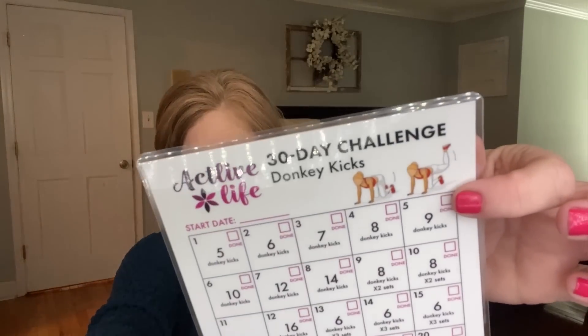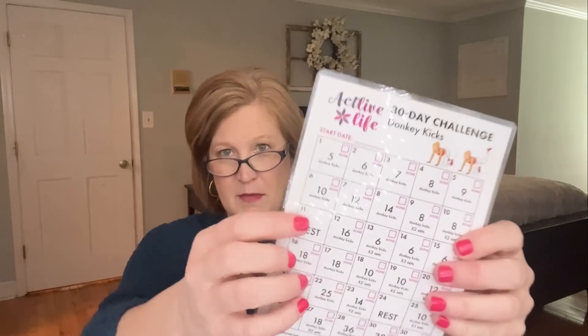We always get a 30-day challenge. What I like is that they're laminated, so I'll take three or four and do them together. This one is a donkey kick challenge — yes, there are rest days, and I live for the rest days! It shows you the donkey kicks and on day one you do five, working your way up to 40 by the end of the month. You cross it off with a dry erase marker and at the end of the month wipe it clean and reuse it. I'll pick an arm one, a leg one, and an ab one each month.